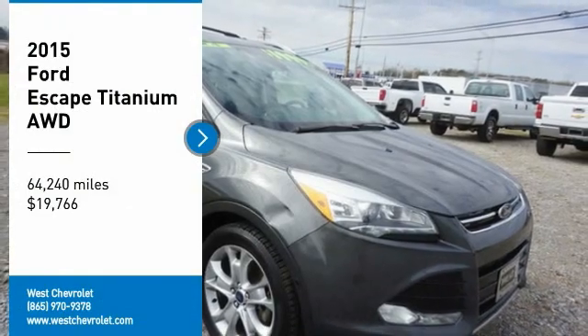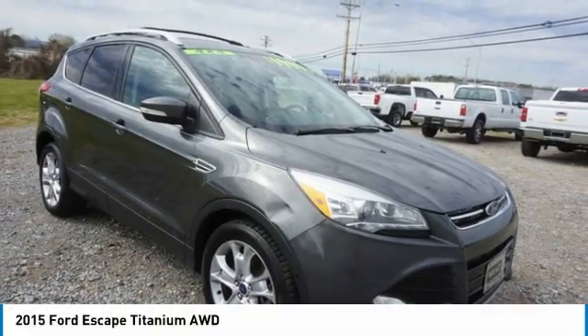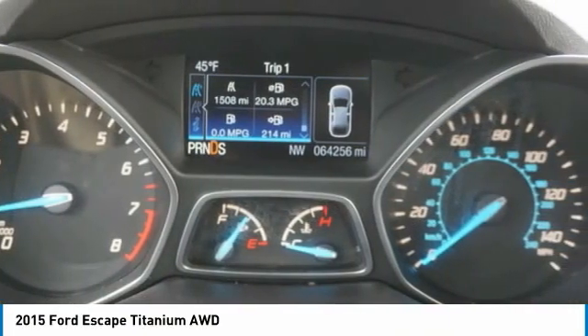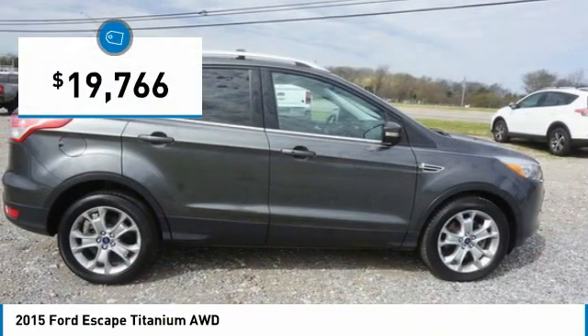Come test drive the 2015 Escape. Gas engines flex, tow, sip, and go with Ford Escape, and it is priced below $20,000.